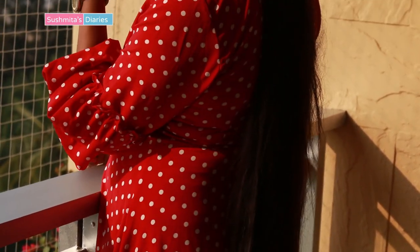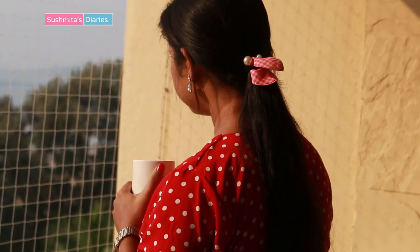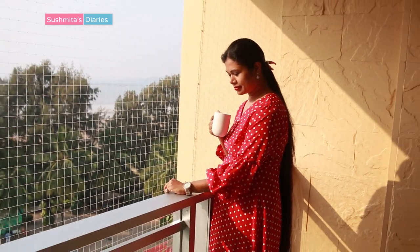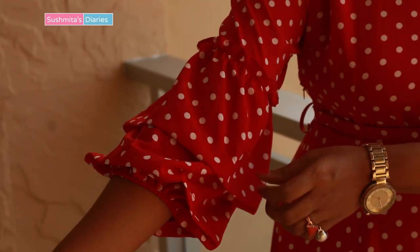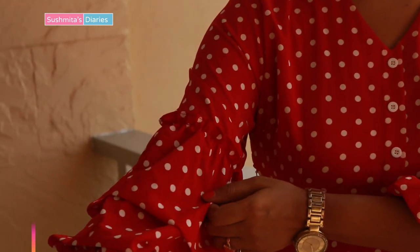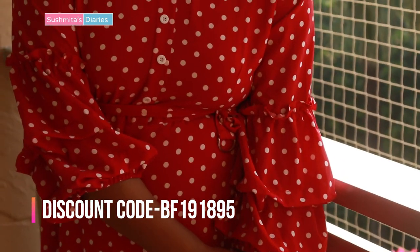What could be better than this retro polka-dotted red dress? What makes it even more retro is the sleeve detail that brings out a very 70s vibe. I would certainly be wearing this to all the Christmas parties I get invited to. So guys, this was my try-on haul from Shein's Black Friday sale — do check out the great discounts across the website and also on the Shein app.